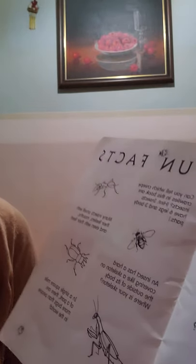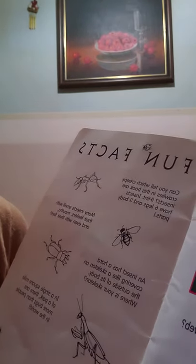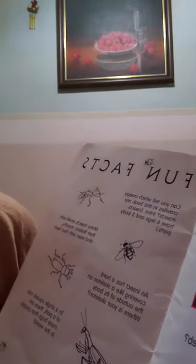Now you've met some creepy crawlies from A to Z. Which ones were hairy? Which ones looked scary? And which ones did you like the best? I liked the ladybug.